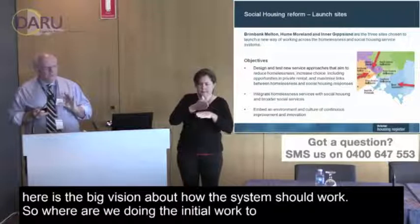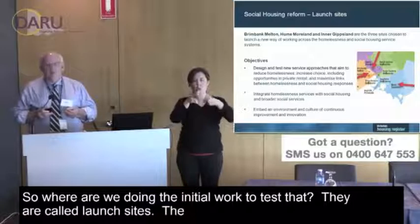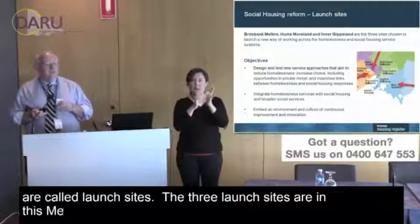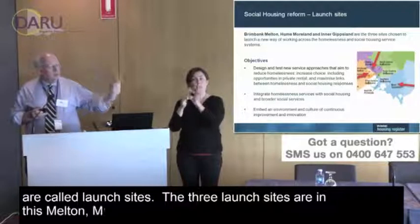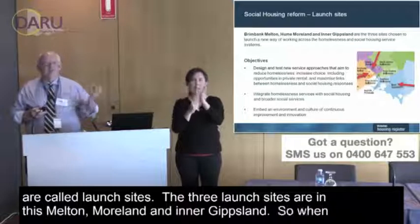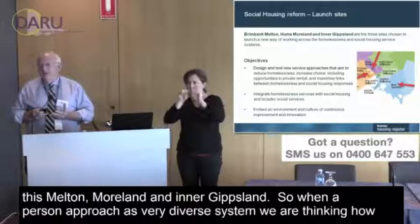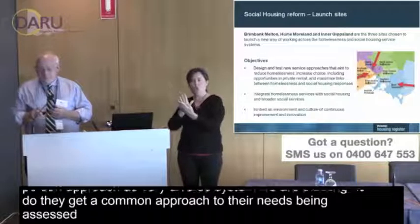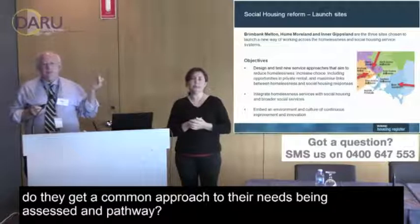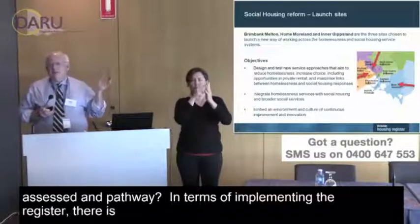Along with that vision for how the system should work, we're doing initial work to test it at what are called launch sites. The three launch sites are Brimbank Melton, Hume Moorland, and Inner Gippsland. These are the places where we're starting to think about how, when a person approaches a very diverse service system, they get a common approach to their needs being assessed and a clear pathway.